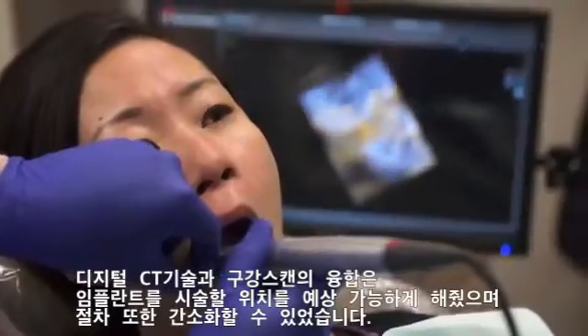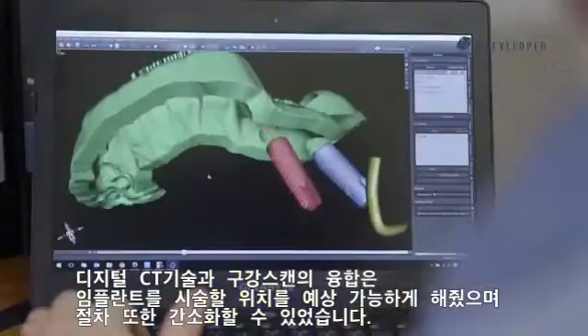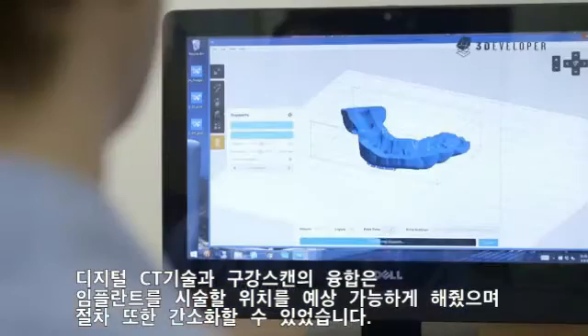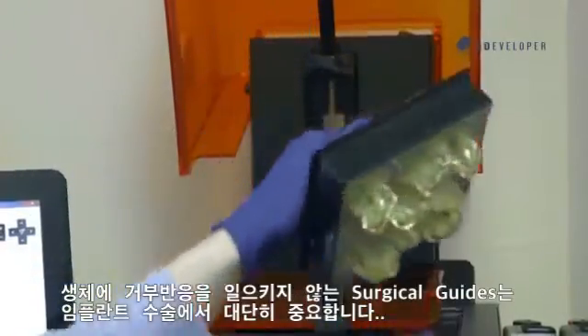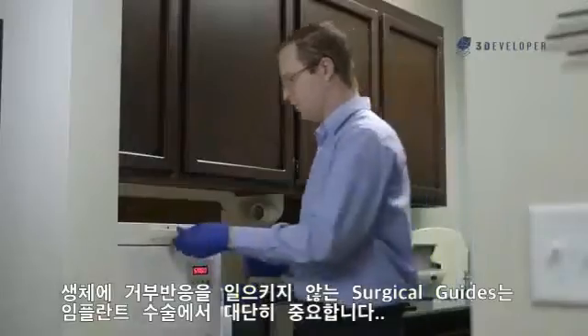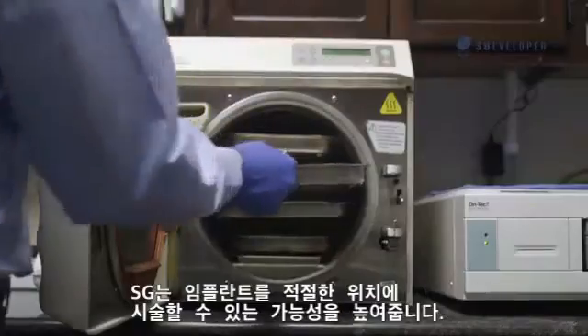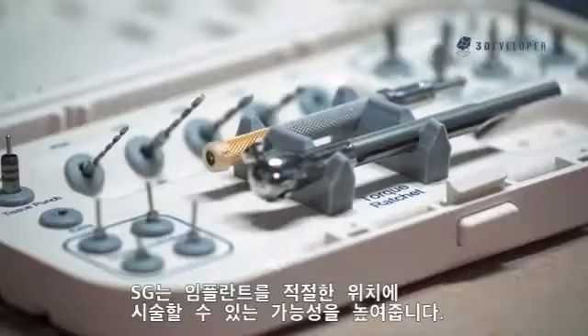Now I can print out a model within about an hour. Marrying the intraoral scan with digital CT technology allows me to predictably place an implant with minimally invasive procedures. Biocompatible surgical guides are critical for implant surgery — our patients are putting a lot of trust in us, and using a surgical guide increases the likelihood that the implant is going to be placed properly.